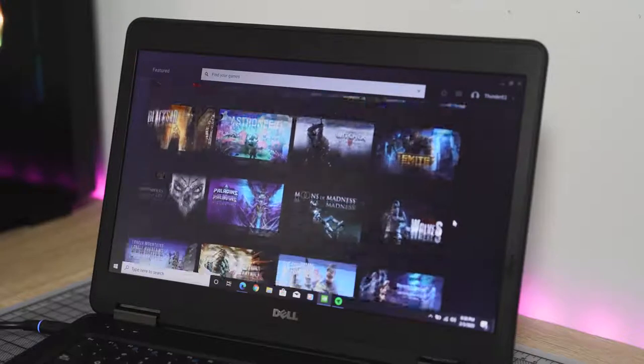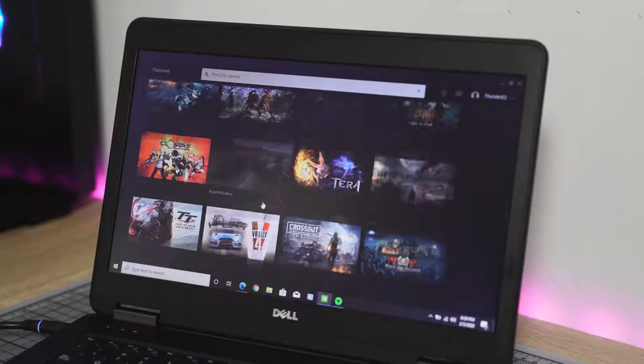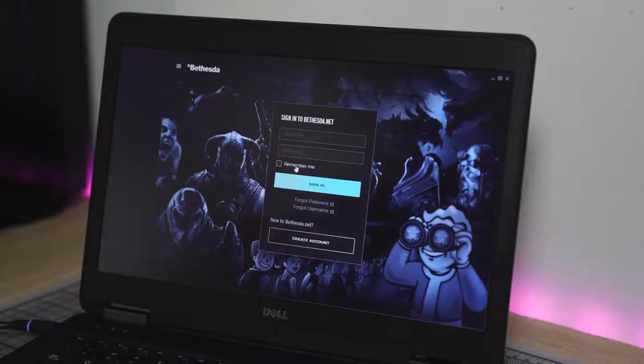The one thing to mention though is once you jump into a game you do have to sign in to the publisher for that game. So if you bought say Division 2 from Uplay then you have to sign into your Uplay account and so forth. They haven't done an integrated signing page yet but they are working on that and it will come soon. But once you're in there you can start playing.